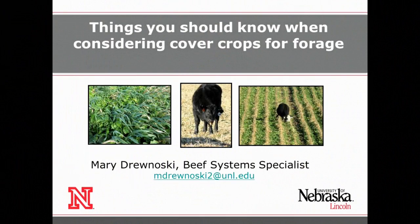Our next speaker is Dr. Mary Durnoski. She is a beef systems specialist at the University of Nebraska-Lincoln and a beef cattle nutritionist with expertise in feeding programs incorporating crop residues and double crop forages for stocker cattle and beef cows. She is part of an interdisciplinary team evaluating economical systems for integrated crop and livestock production. Much of the research is focused on evaluating agronomic potential of double crop forage species and quantifying performance of growing calves grazing various double-cropped forages.